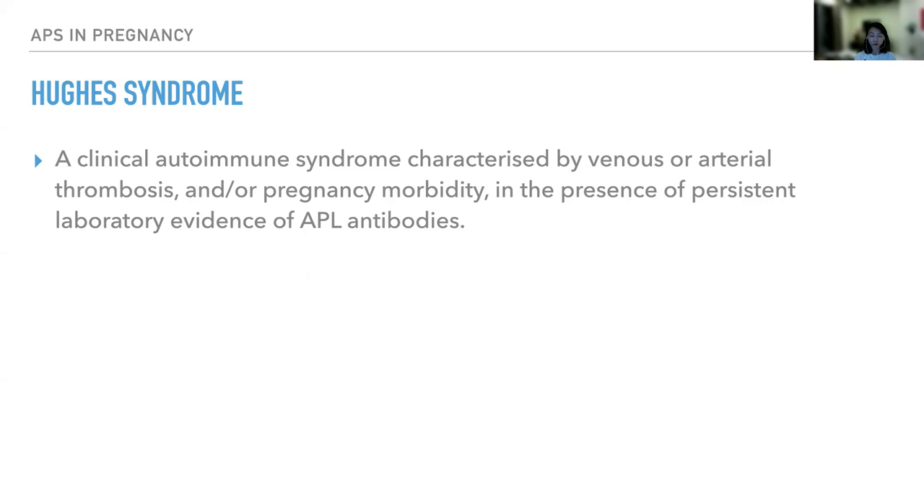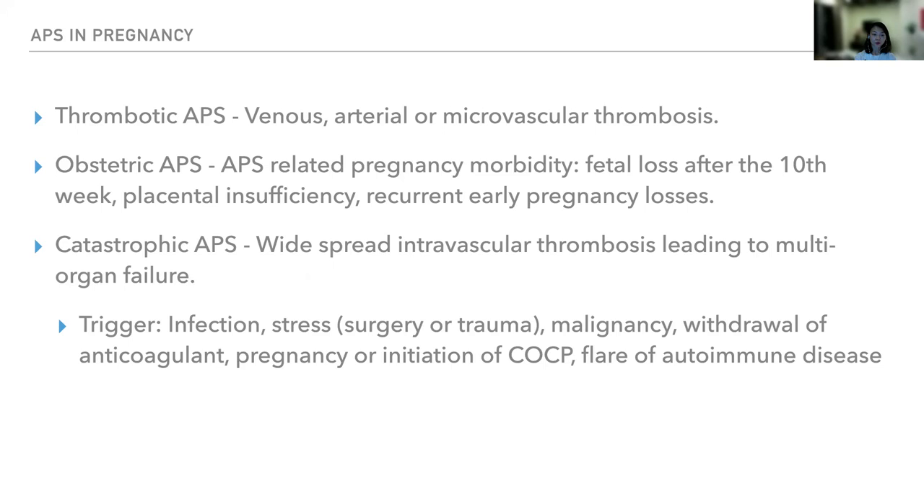Antiphospholipid syndrome is also known as Hughes syndrome. It is a clinical autoimmune syndrome characterized by venous or arterial thrombosis and/or pregnancy morbidity in the presence of persistent laboratory evidence of antiphospholipid antibodies. It can be classified into thrombotic APS, where venous, arterial, or microvascular thrombosis take place. It can also be obstetric APS, characterized by antiphospholipid syndrome-related pregnancy morbidity, namely fetal loss after the 10th week of pregnancy, placental insufficiency, and recurrent early pregnancy losses.